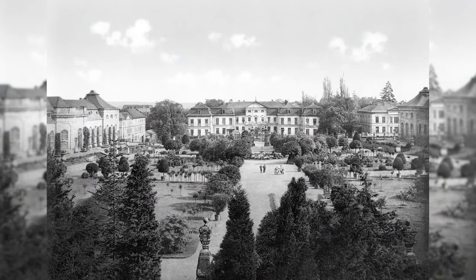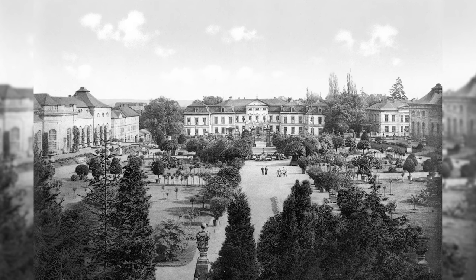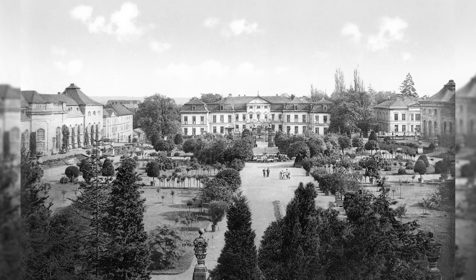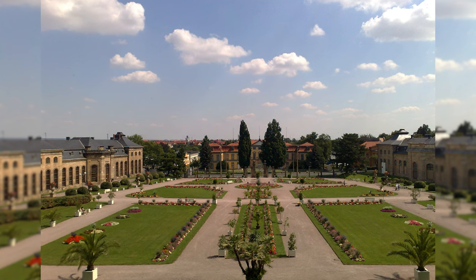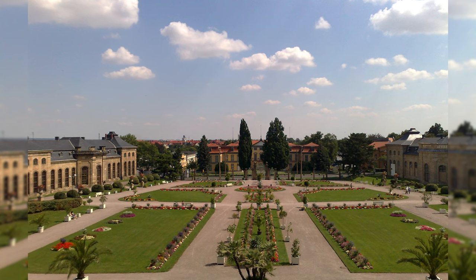The Gotha Orangery is a late Baroque garden complex belonging to the palace grounds of Friedenstein Palace in Gotha, Thuringia. It was built in the 18th century by order of Duke Friedrich III of Saxony-Gotha-Altenburg with the aim of collecting, cultivating and presenting exotic plants. It is not only the largest orangery in Thuringia, but also one of the largest such facilities in the German-speaking world.